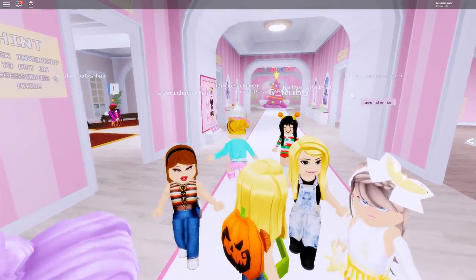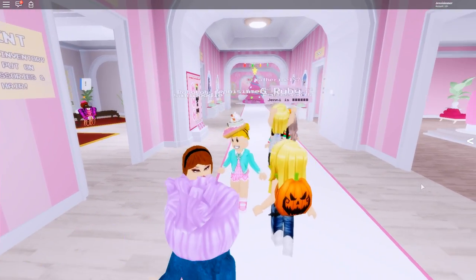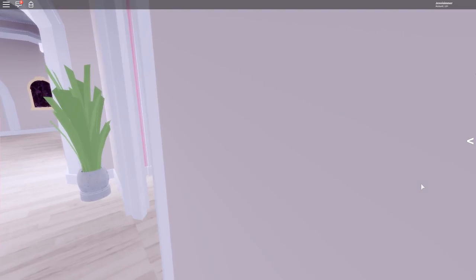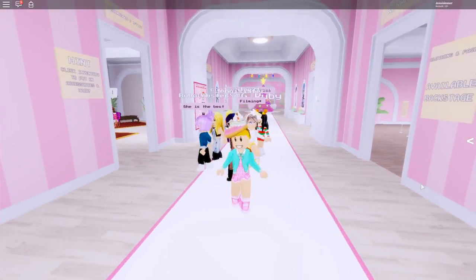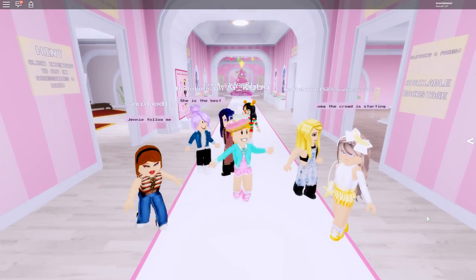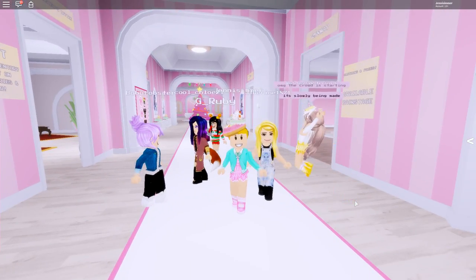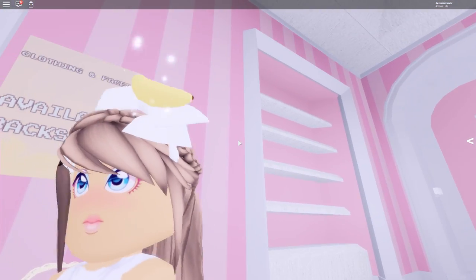Hello and welcome back to another Roblox video! I am playing Star Sorority, and Star Sorority had an awesome and pretty special update. There are now some YouTuber accessories in here, and there are two Jenny Banana accessories that the Prince made for me. Thank you so so much, Prince — I absolutely love them!